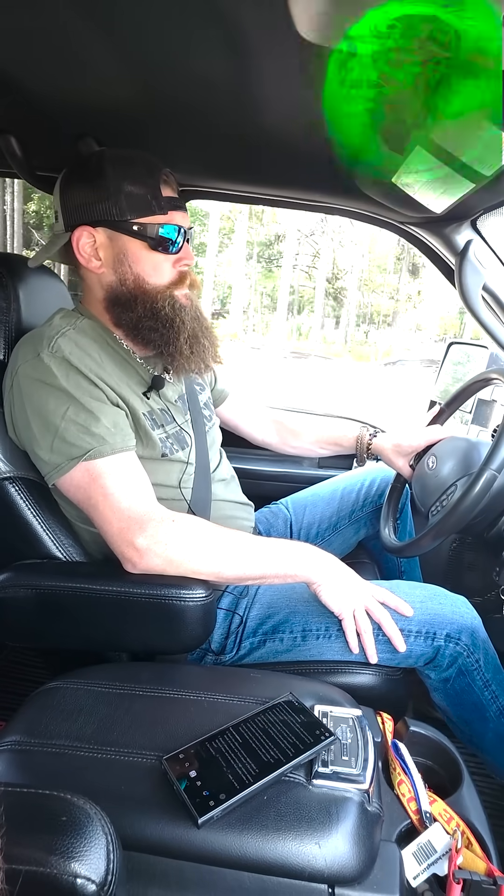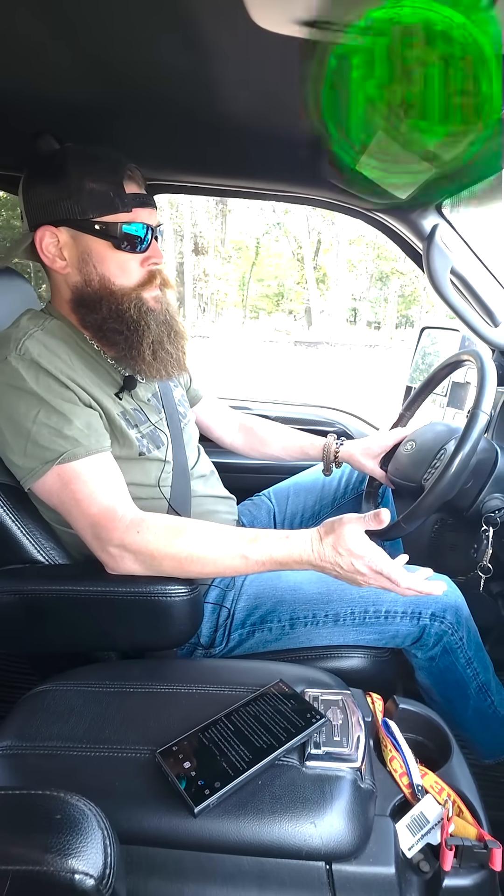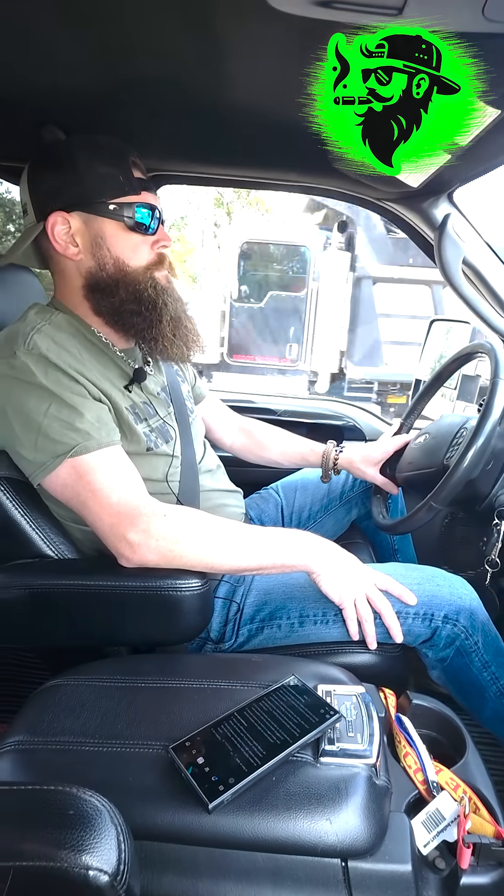Gas vehicles don't put off solid particulates, so their catalytic converters don't clog up the way a diesel catalytic converter will.